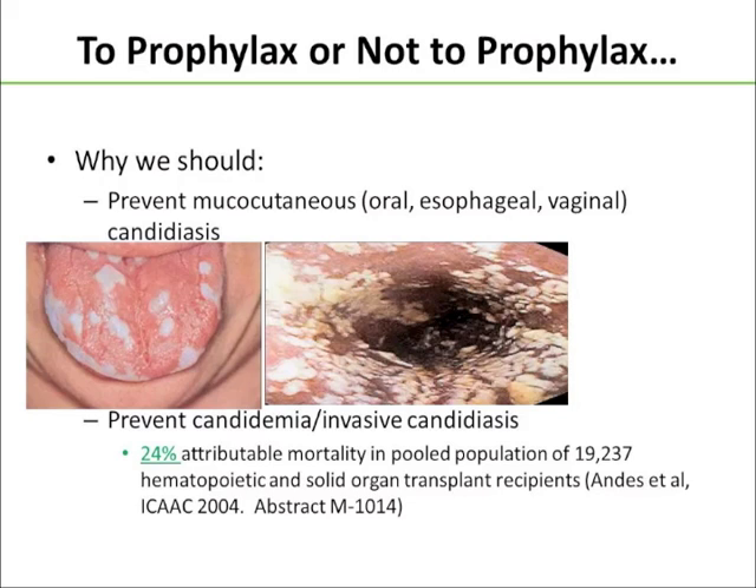We also want to prevent candidemia and invasive candidiasis, more importantly, especially when we consider that with a high-risk patient population, for example, our stem cell transplant patients.